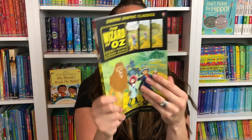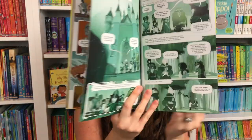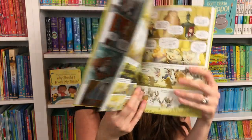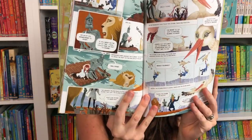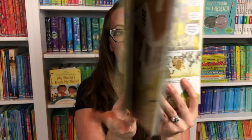We also have new graphic classics. We love our graphic classics around here. With Usborne, we have King Arthur and Robin Hood, Thor, and now we have the Wizard of Oz — another female protagonist, along with our Alice in Wonderland. These are a great way to get your child excited about reading if they're a bit hesitant, and they might need that graphic novel to really ignite their love for reading.